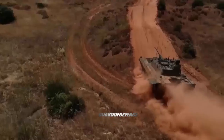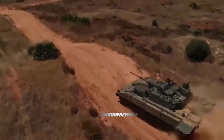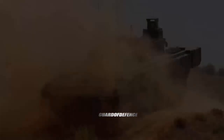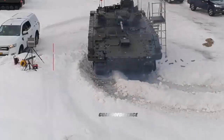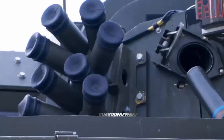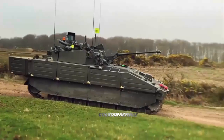The Household Cavalry is made up of the two most senior regiments of the British Army: the Life Guards and the Blues and Royals (Horse Guards and 1st Dragoons). These regiments are divided between the armored regiment stationed at Kiwi Barracks in Wiltshire and the ceremonial mounted unit, the Household Cavalry Mounted Regiment, garrisoned at Hyde Park Barracks in London.